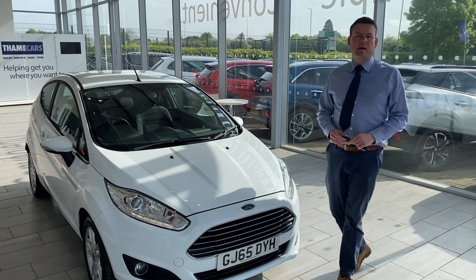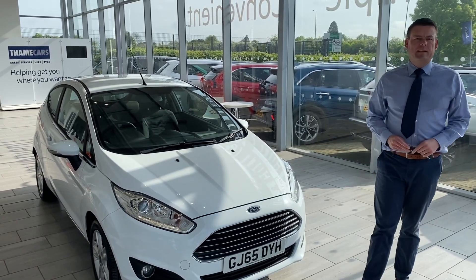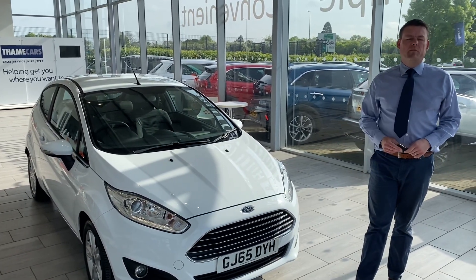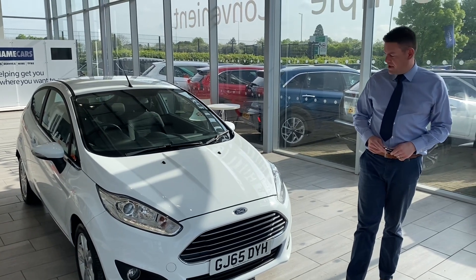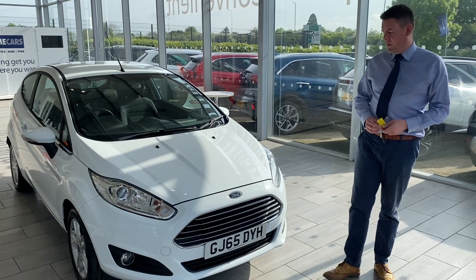Good morning and welcome to 10 Cars. Peter here and I've got a lovely Fiesta to show you. We've just taken this 2015 65-plate Fiesta Zetec in part exchange. It's in lovely condition and would make a great first car or runabout.